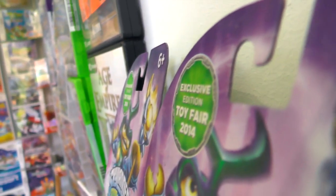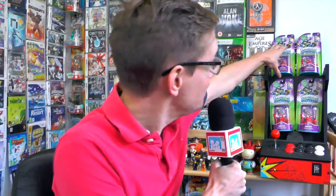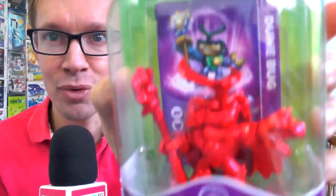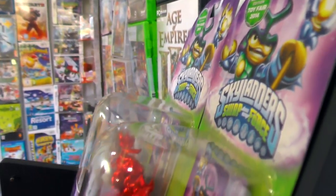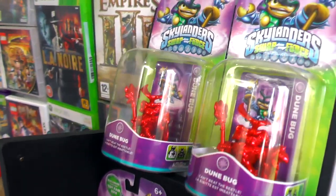Welcome to Family Gamer TV. We're back from New York Toy Fair and although there wasn't an announcement of a new Skylanders game, there were these rather nice limited-edition Skylanders figures from the show. As you can see, we managed to not only grab one of these Doom Bugs, but a whole bunch.